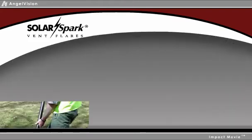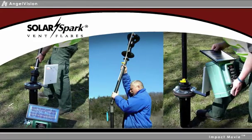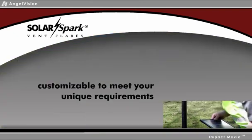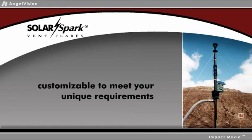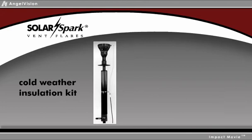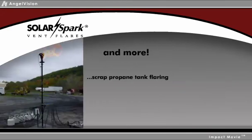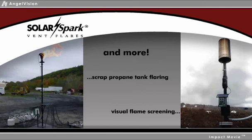The Solar Spark is easy to install, requiring no special tools or equipment, and taking just about one hour. You can even customize the Solar Spark to meet your unique requirements, including a solar power in-line vacuum, cold-weather insulation kit, data logging capability, and more, such as scrap propane tank flaring and visual flame screening.